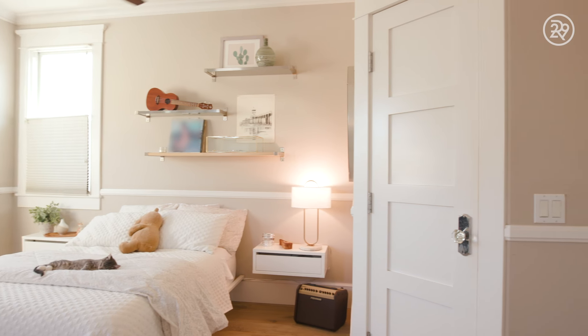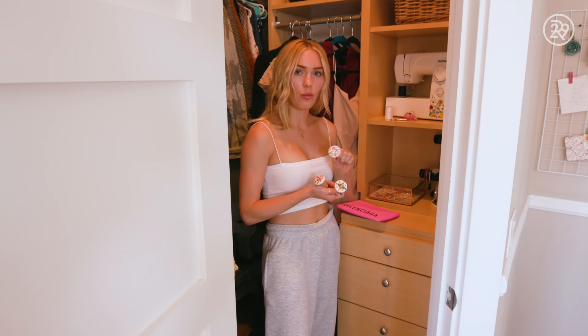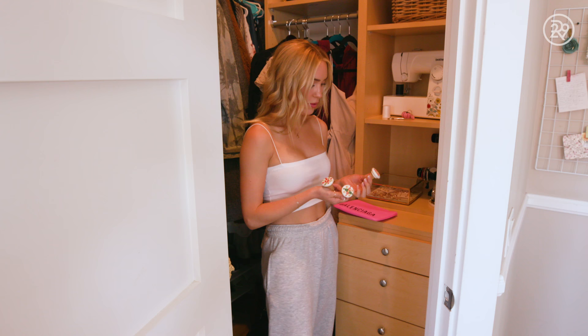Up here in the top of my closet I have all these boxes and old memory stuff. I have a box for every ex-boyfriend because I feel like one day my children will love to go through my ex-boyfriend memories. I actually got these from Portugal when I was filming The Bachelor. I brought them home as gifts and ended up keeping them — they're little reusable wine corks, super cute.